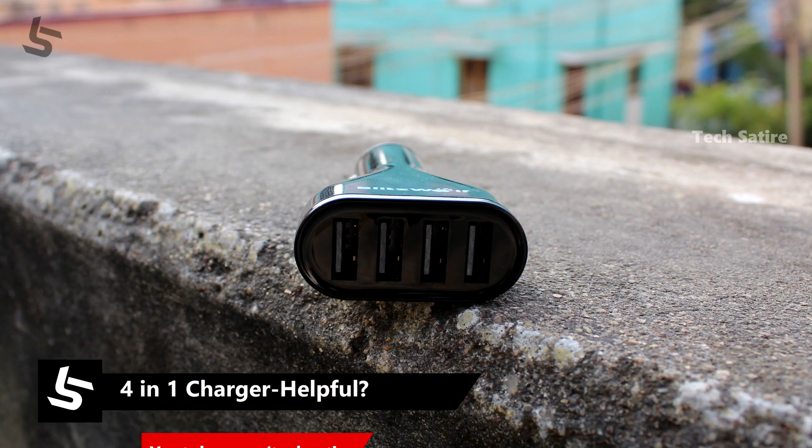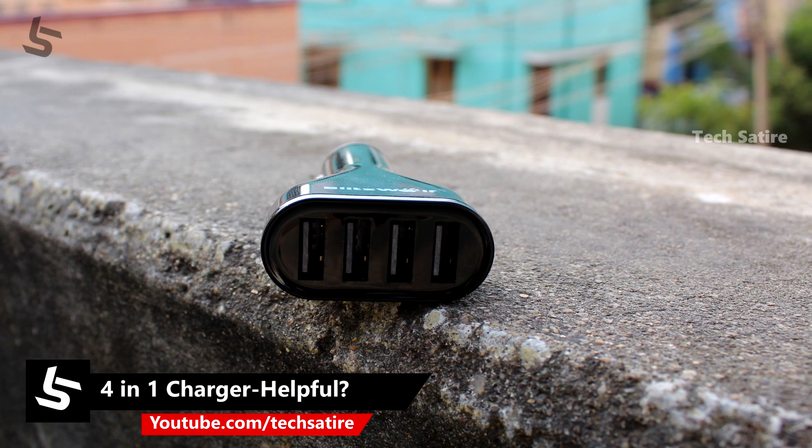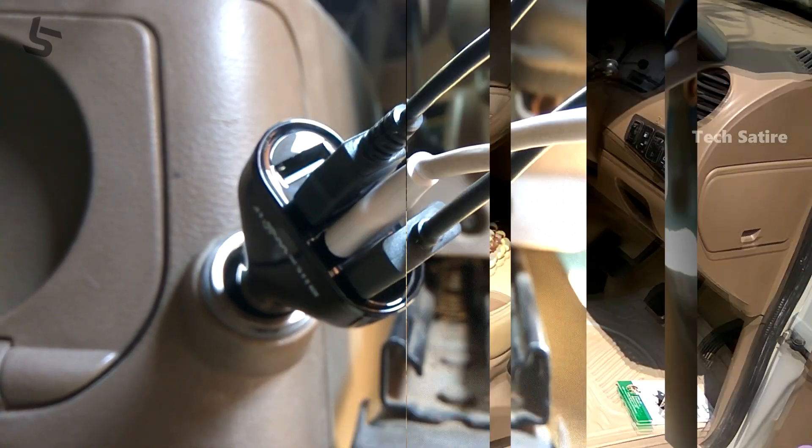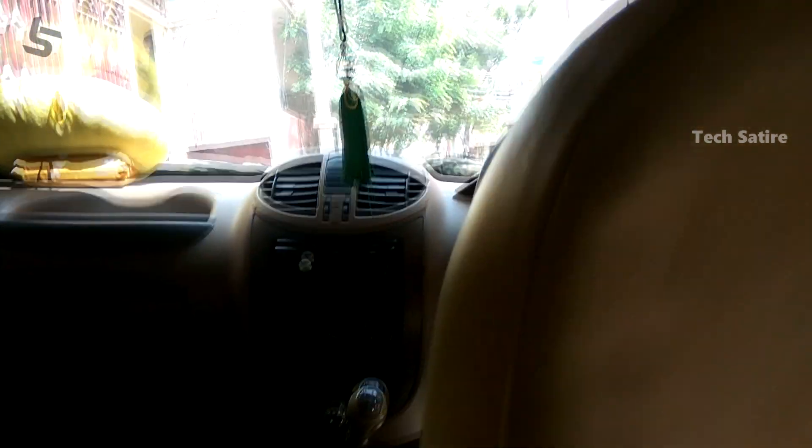This is the case of Tamil Nadu. In this video, we will see a 4N1 charger. We will see the car charger in the office and the car charger, and we will see the output of the car charger in this video.